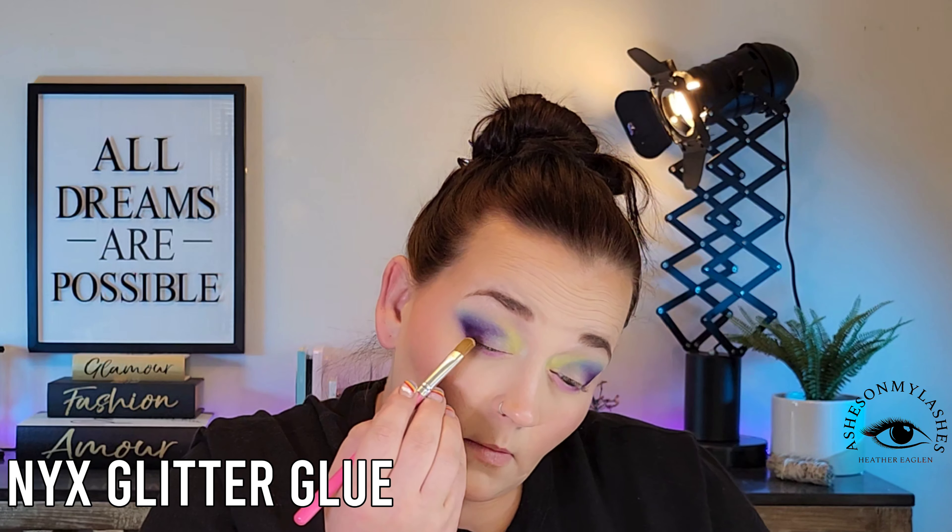I thank you guys for watching all the way to the end. If this is your first time here, don't forget to subscribe and click the little bell for notifications of all my future uploads. Thank you guys for watching. Bye.